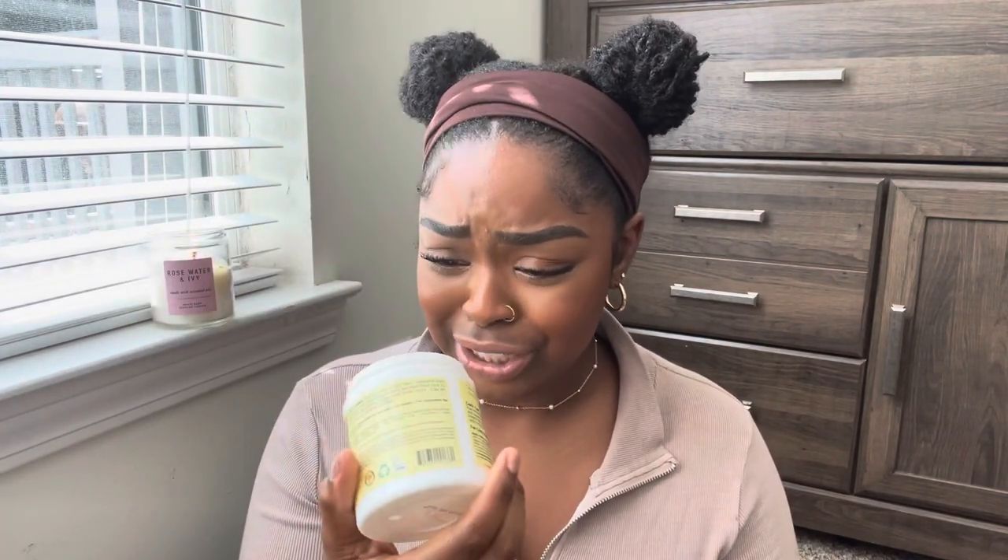I have the Talia Wajid Curly Curl Cream and it's empty and all dried up. I like this product mixed with my Wetline Extreme Gel for a moisturized wash and go, but it's also good for just re-moisturizing your hair. It does a good job at slicking my hair down and making it more manageable. I've bought this so many times — she's here to stay.